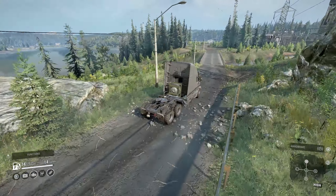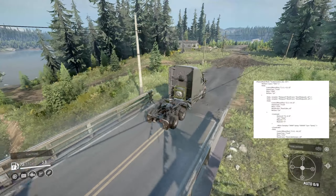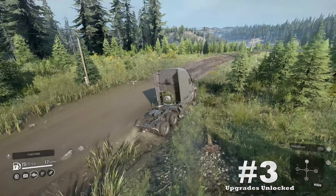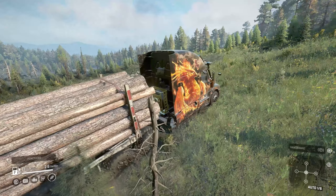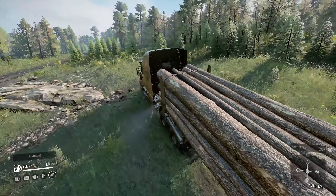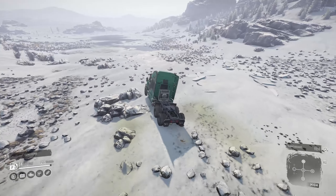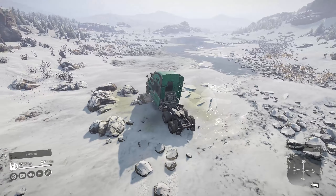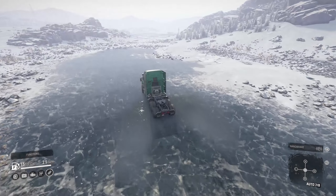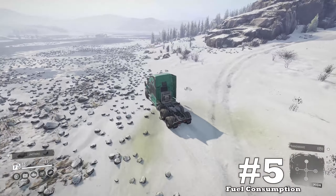Upside number three is upgrades unlocked — the glitched raised suspension should get resolved, and the engine is already available for purchase at level one. It may not be game-breaking but it's still an upgrade. Upside number four is the heavy winch — there are trucks in the heavy class that lack this winch, yet all the smaller Western Stars have them. The stronger winch will definitely be needed for how much you'll be stuck. Upside number five is fuel consumption.